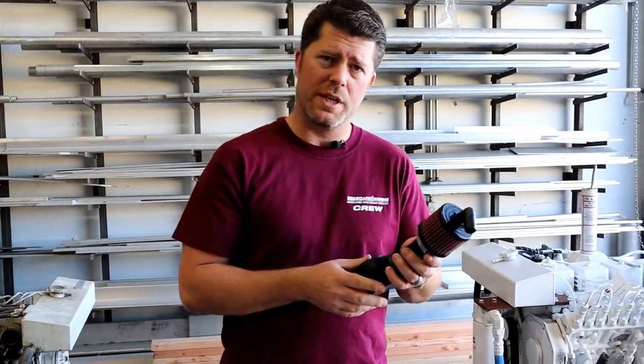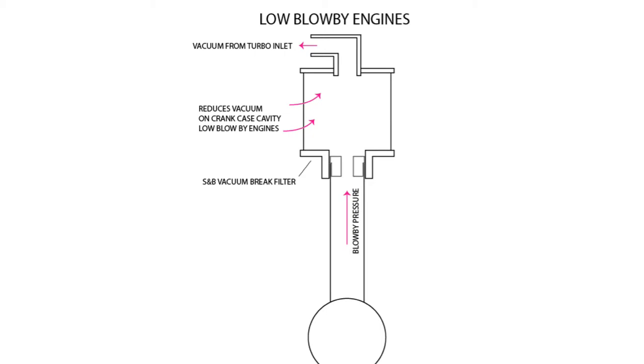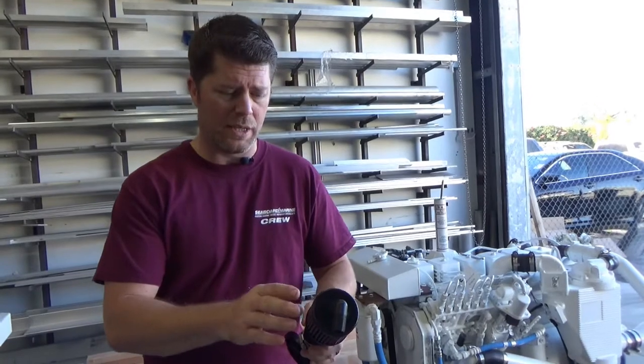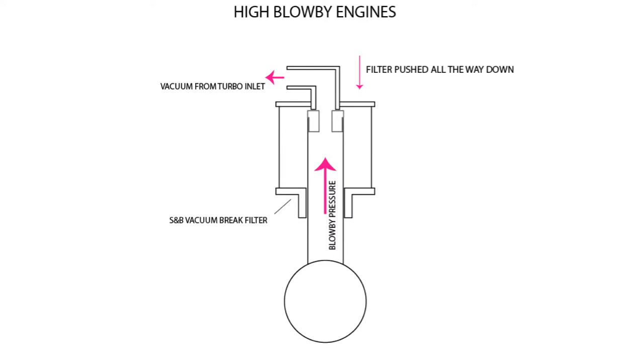The first component of our installation for the crankcase ventilation system is our timing cover breather. This element is very important because with this breather, we're going to be able to throttle the amount of suction the engine is able to produce in order to contain the blow-by gases. Engines with a tremendous amount of blow-by may experience blow-by actually escaping from the breather. The best way to mitigate this is to apply the breather all the way down the tube and prevent that blow-by from exiting the filter, forcing it to be re-consumed by the engine.